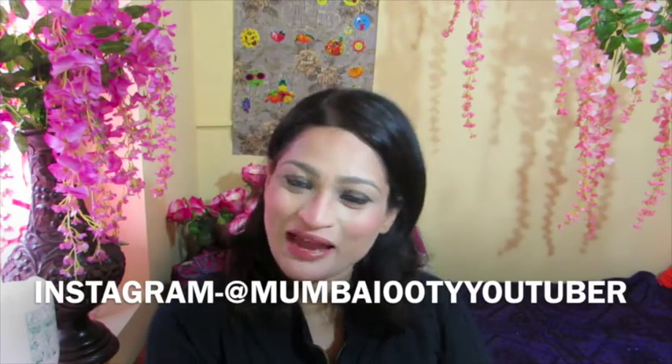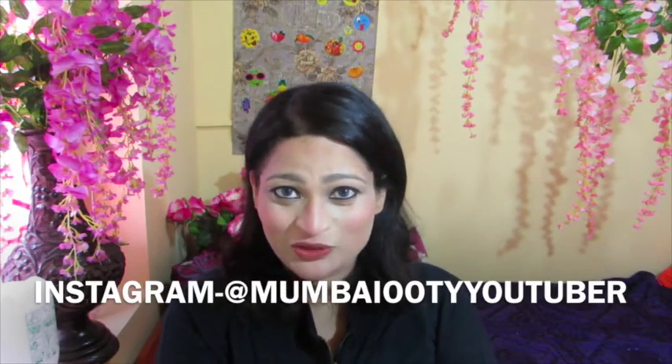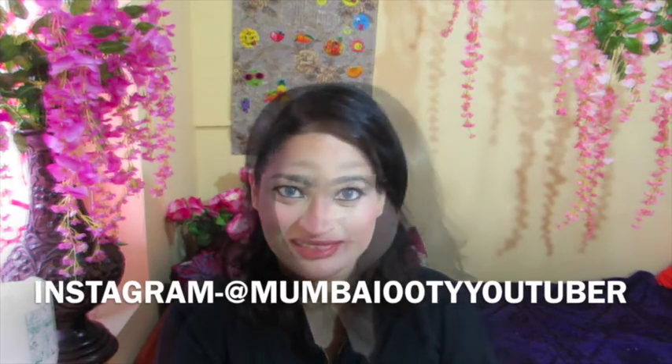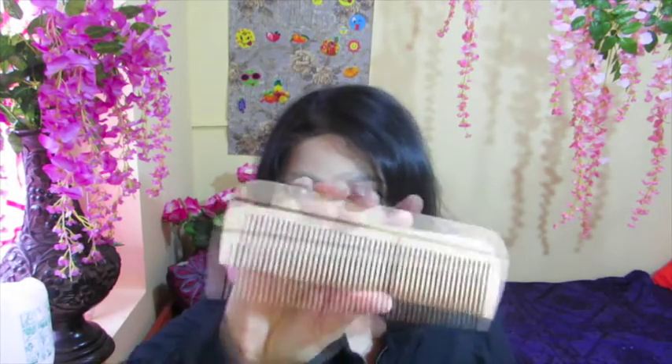Welcome back to my channel. Today's video is going to be on my experience with a wooden comb and its benefits. I came to know about this wooden comb from a localite in Ooti. I didn't pay much attention to it at first, but it stayed in my subconscious mind. Here in Ooti itself, I came across a wooden comb at a grocery store — it is from Vega.